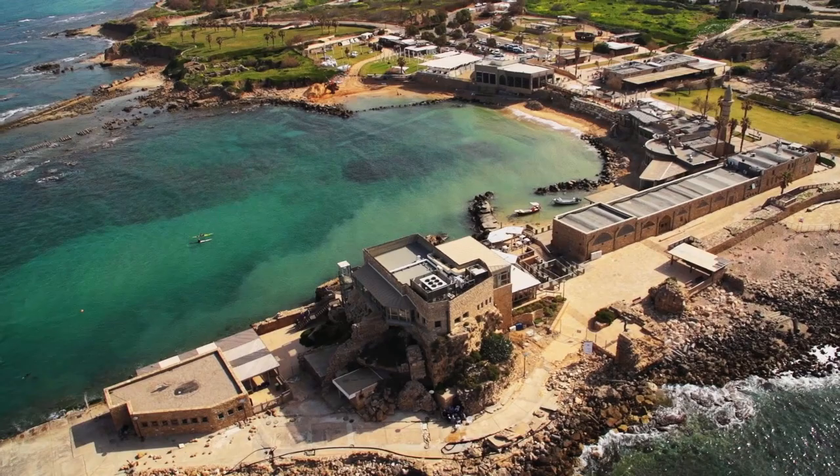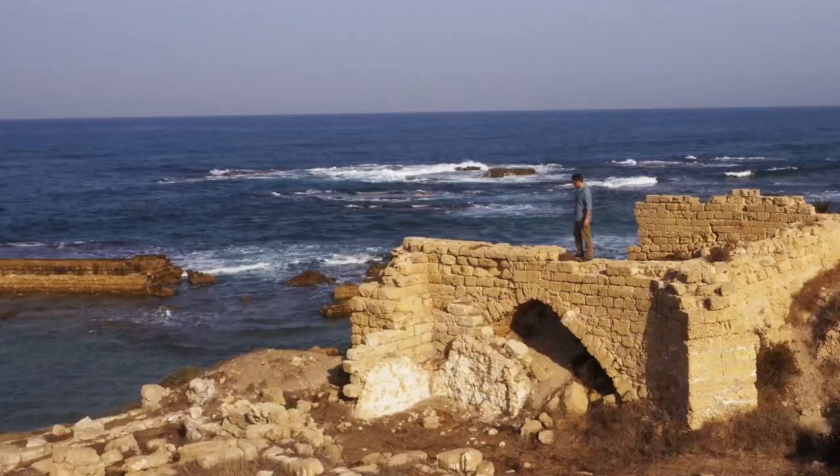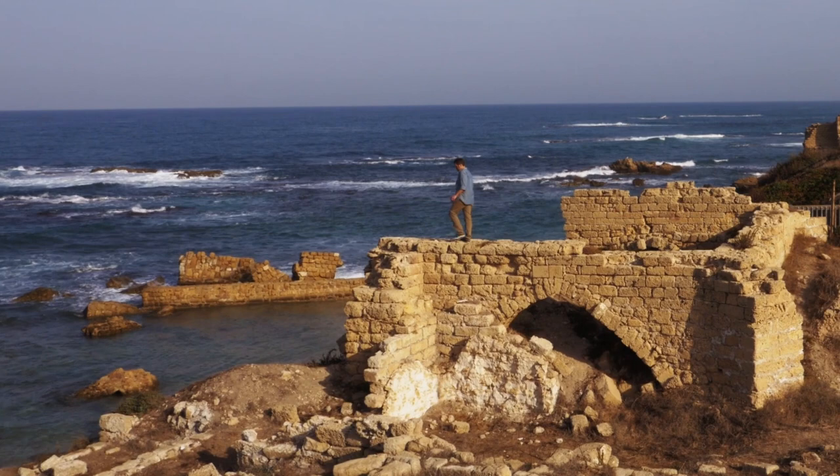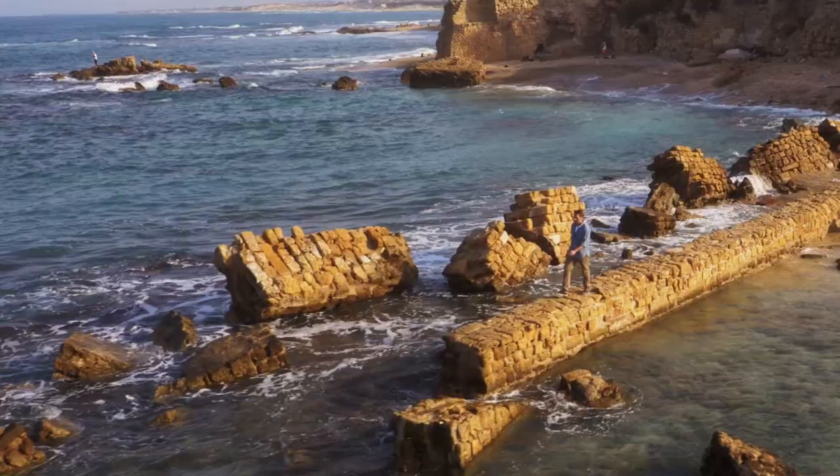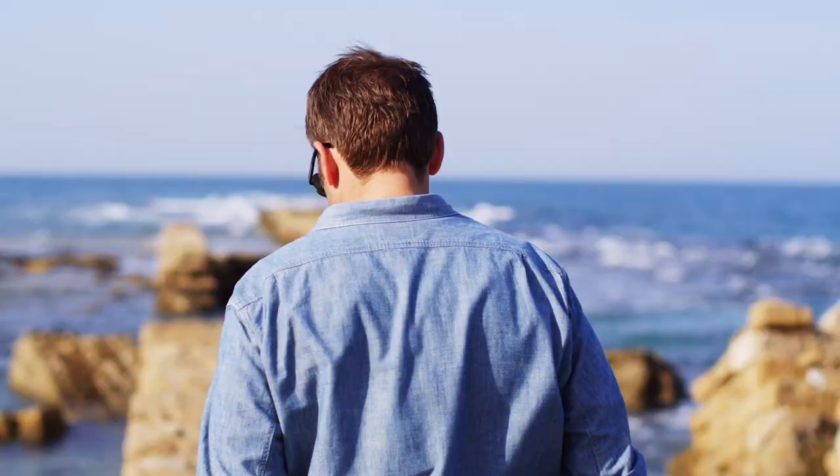The harbor at Caesarea is probably its most impressive feature, believed to be the first artificial harbor in the world. It was built with a technique that used hydraulic concrete made from special volcanic sand, known as Pozzolana, which was the secret ingredient that allowed the concrete to form and harden underwater.